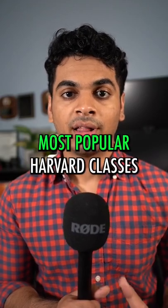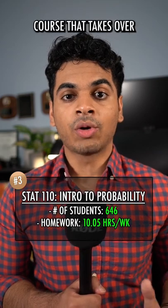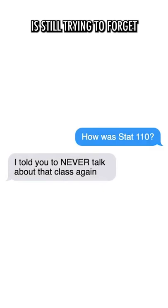Here are the three most popular Harvard classes. At number three we have Stat 110, a pretty intense stat course that takes over 10 hours of homework a week and one that my friend is still trying to forget.